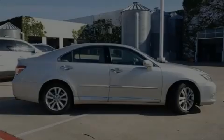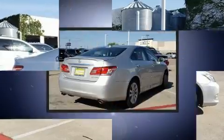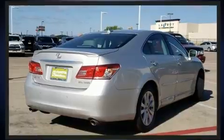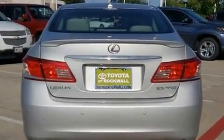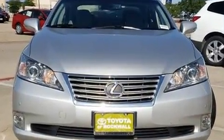Sensibility and practicality define the 2010 Lexus ES350. This four-door, five-passenger sedan has just over 90,000 miles. Smooth gear shifts are achieved thanks to the 3.5-liter six-cylinder engine. And for added security, Dynamic Stability Control supplements the drivetrain.